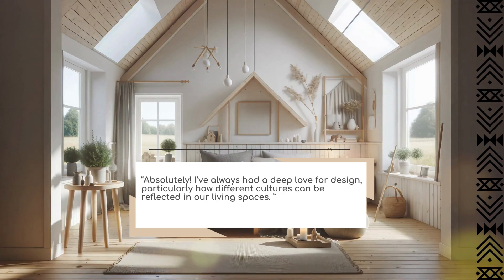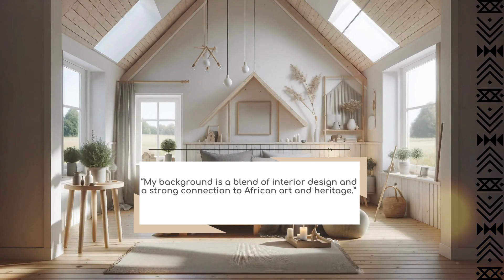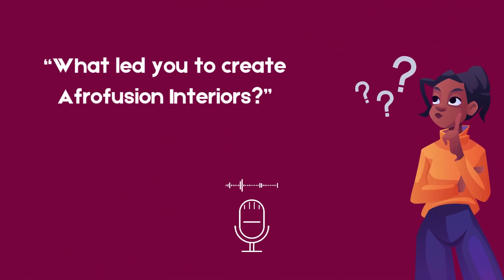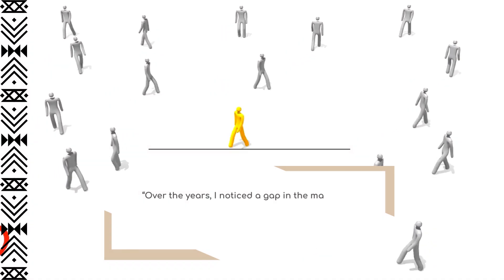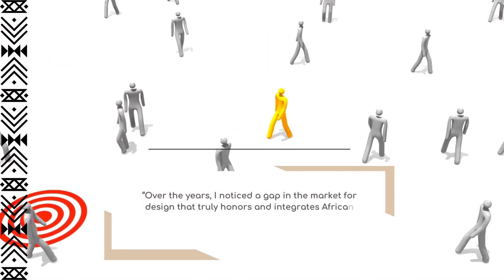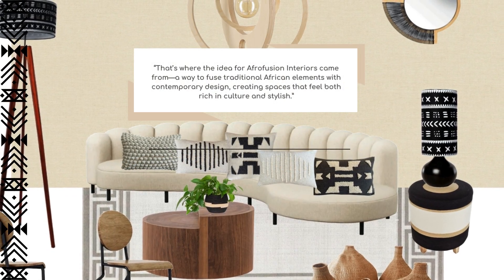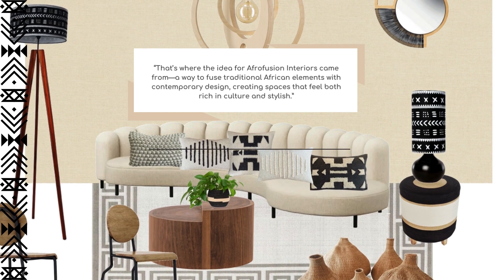My background is a blend of interior design and a strong connection to African art, design, and heritage. Over the years, I noticed a gap in the market for design that truly integrates African culture while being accessible and modern.